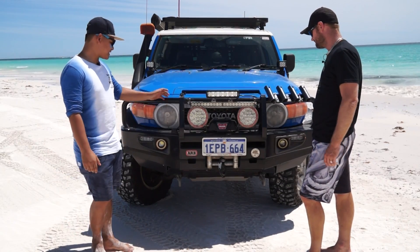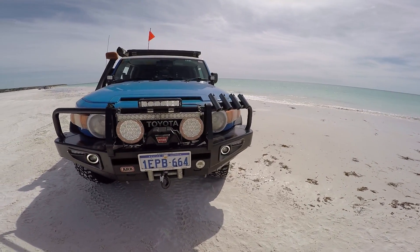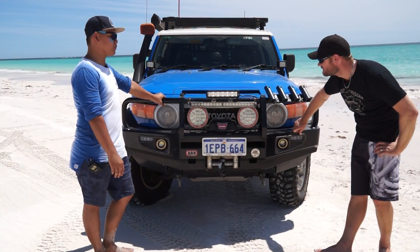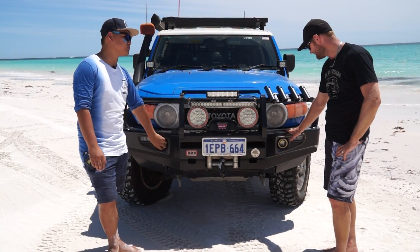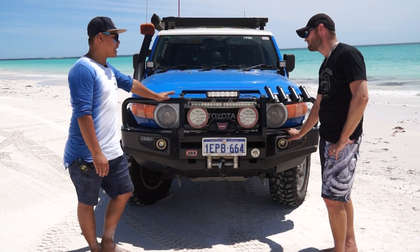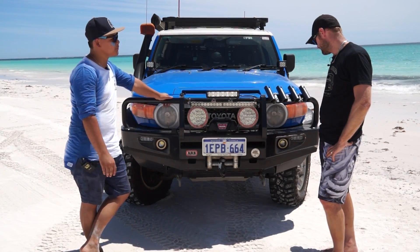I've got a deluxe ARB winch-compatible front bar. I changed out the halogen globes from the indicator lights to LEDs, because they filled up with water going through a mud crossing and the globe blew every time, blowing the fuses. I also changed the original fog lights out for halo ring fog lights with LED in the middle — I just like the aesthetics of the DRLs at the front. It gives more visibility.